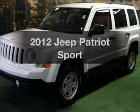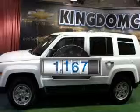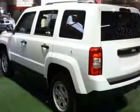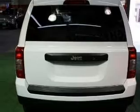Introducing the 2012 Jeep Patriot. This is the set of wheels you've been looking for. Low mileage is an important factor in your purchase, and this vehicle delivers a low odometer reading with an efficient four-cylinder engine. The powertrain includes front wheel drive connected to a smooth shifting transmission.